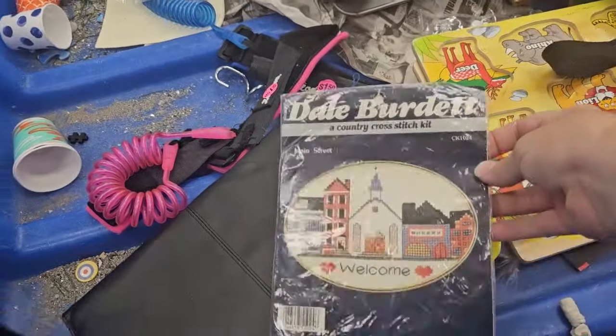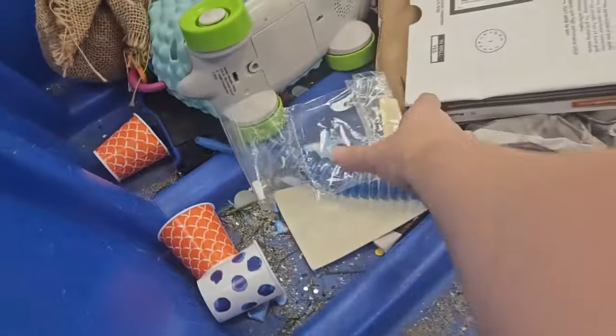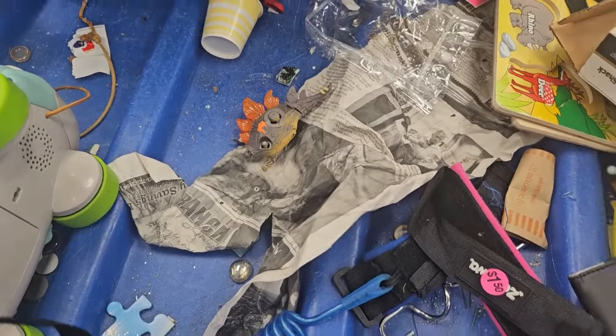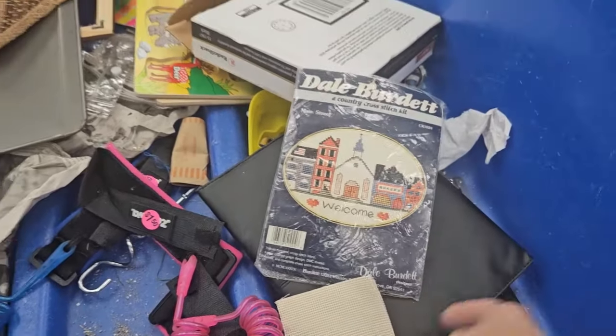Alright. Oh, look at that. It's already been taken out. That's unfortunate. Those are good finds — the cross-stitches are good finds, if you find them unopened in the package.